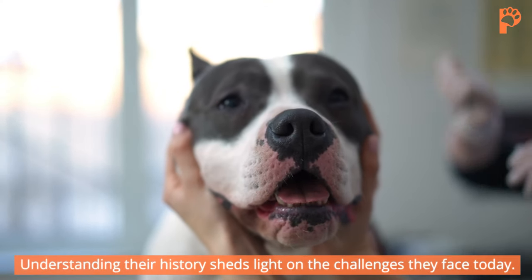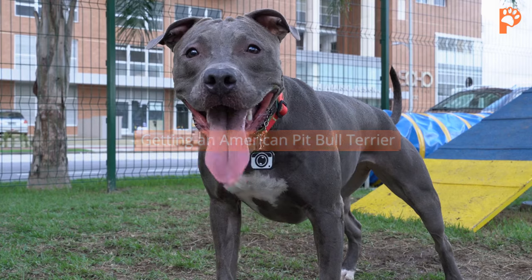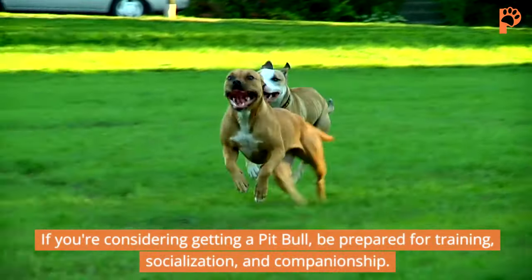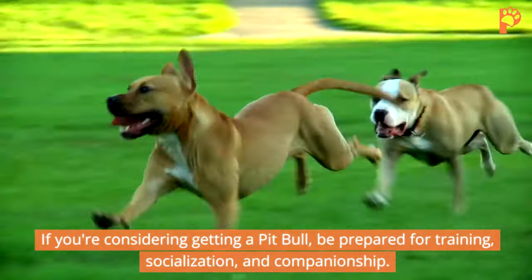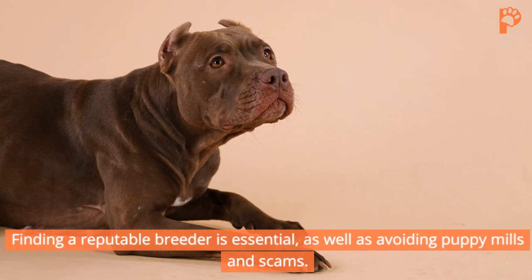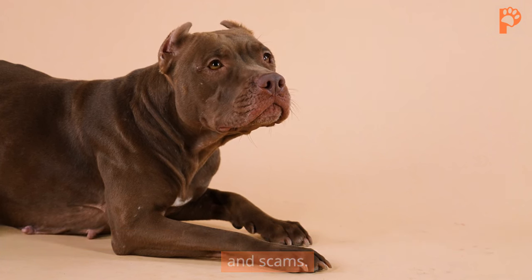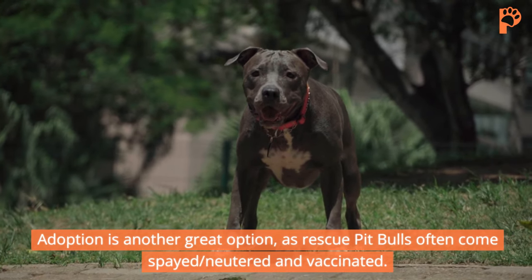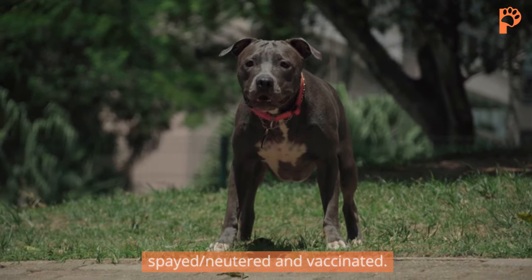Understanding their history sheds light on the challenges they face today. If you're considering getting a Pit Bull, be prepared for training, socialization, and companionship. Finding a reputable breeder is essential, as well as avoiding puppy mills and scams. Adoption is another great option, as rescue Pit Bulls often come spayed, neutered, and vaccinated.